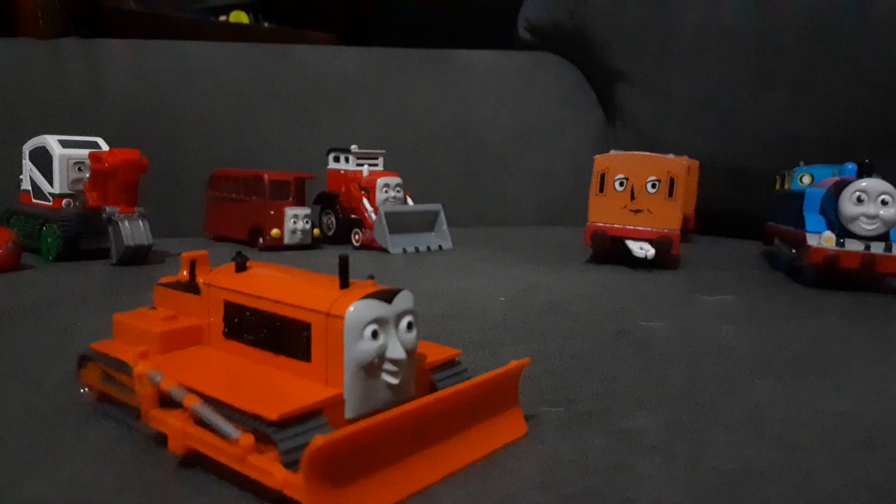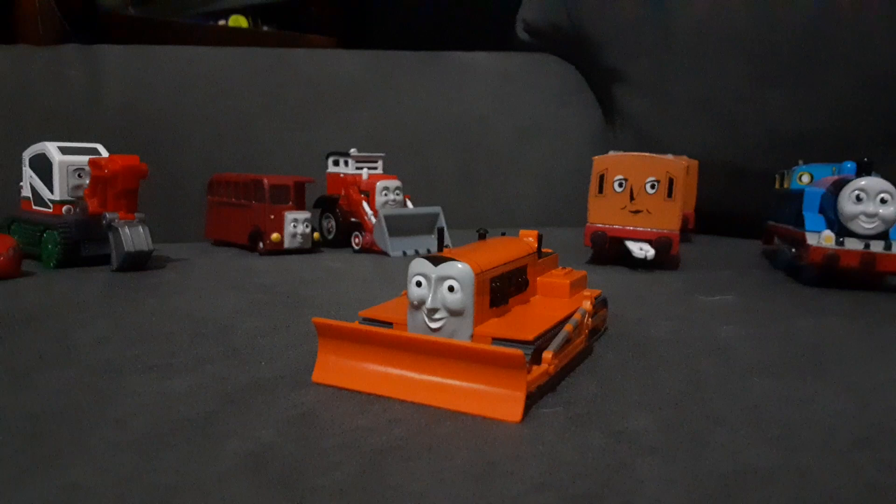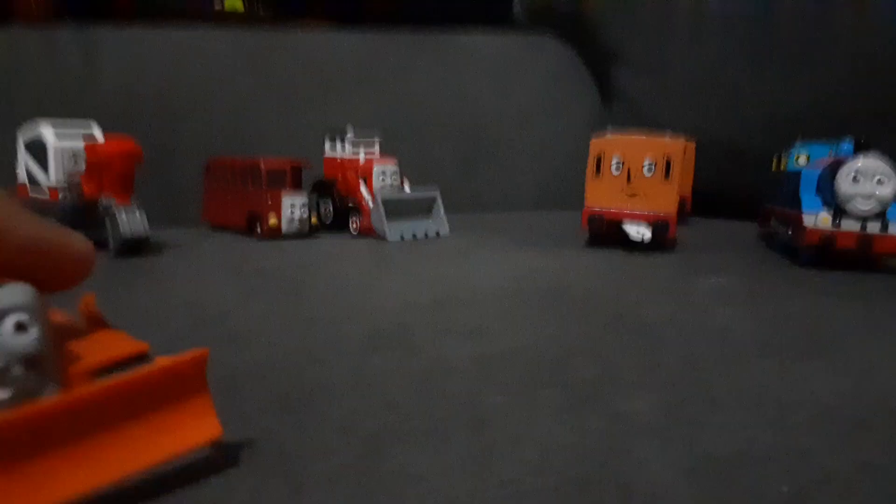So that was my review and unboxing of Terrence. I might give him those little modifications. I can also remake Thomas Christmas Party, or really any episode with Terrence. Like, I could literally be specific and do Faulty Whistles just because I have Terrence and Elizabeth. Yeah, I really like Terrence now — I can go anywhere with him.